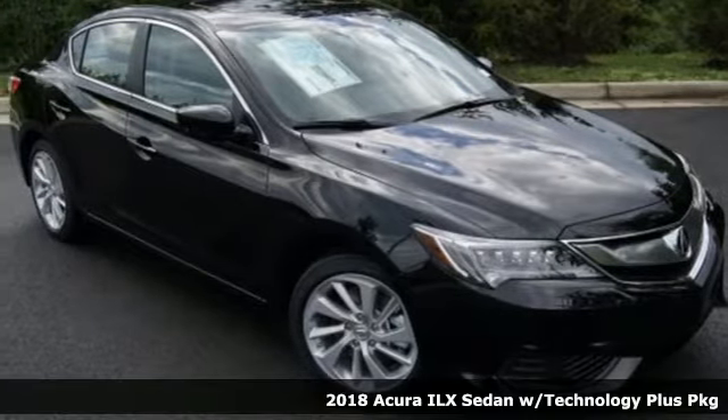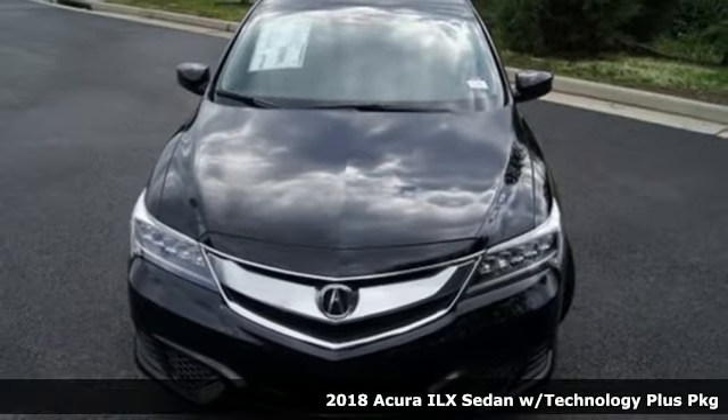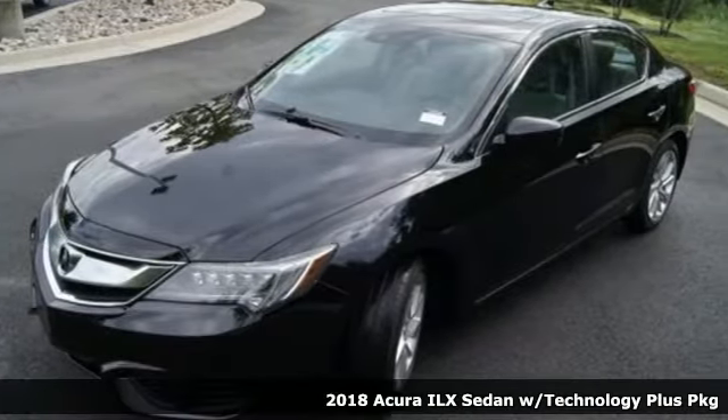It's a new 2018 Acura ILX. Acura believes if there's a better way, take it. That philosophy shines through in this vehicle.